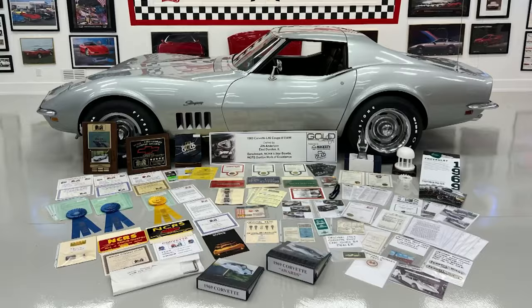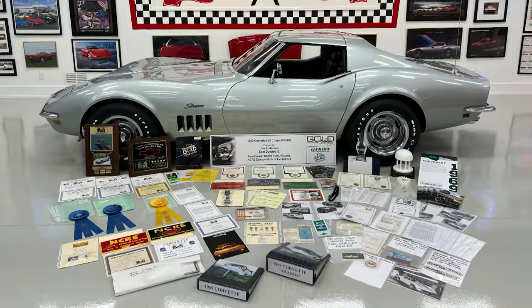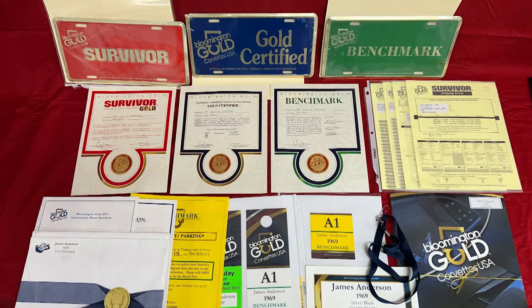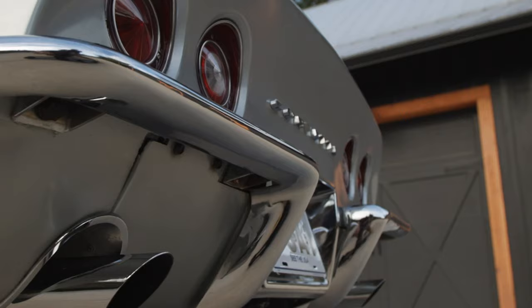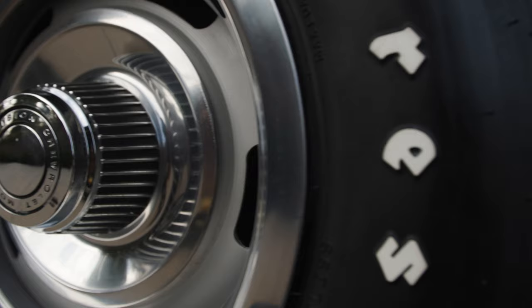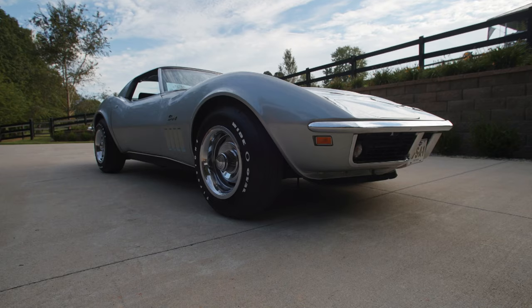It's won every award a Corvette can be awarded from the National Corvette Restore Society. It's won every award at Bloomington Gold, including Survivor Gold and Benchmark. It's won all the awards at Muscle Car and Corvette Nationals in Chicago. It has become what you might say the holy grail of '69 small block Corvettes.